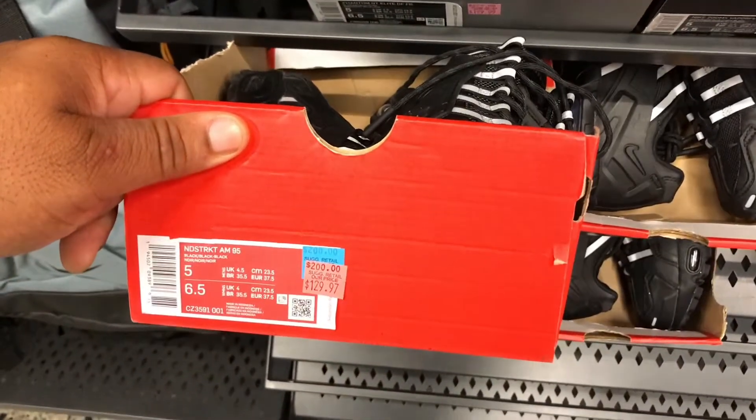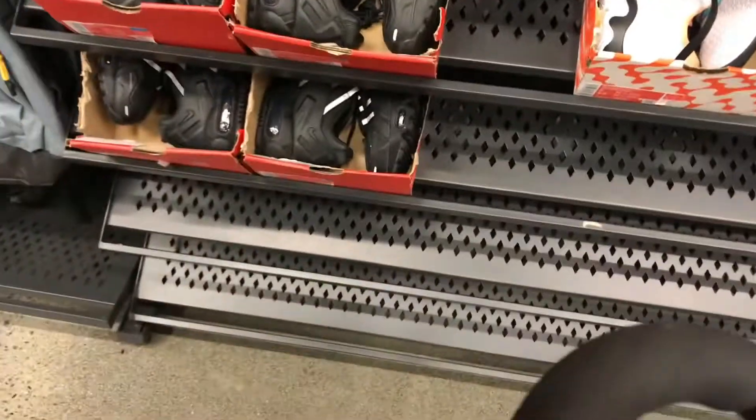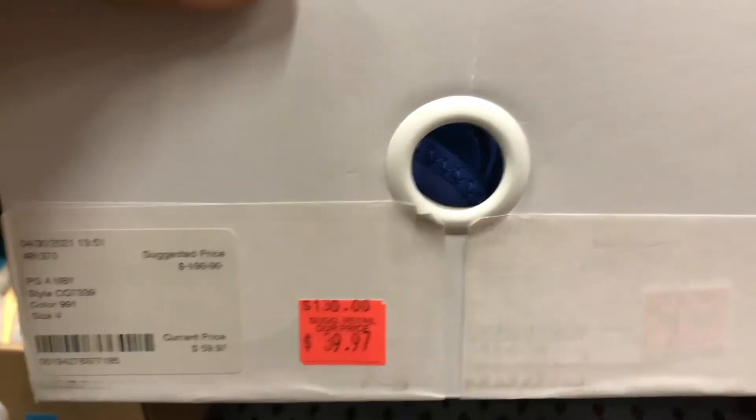Down to $129.99, size 5. Can I try anything with you? Yes, sir. $99.80. Thank you. Got some PG-4s, MBY for $39.99, size 4.